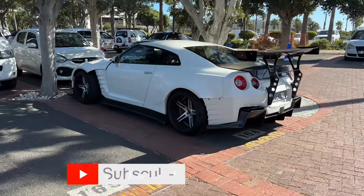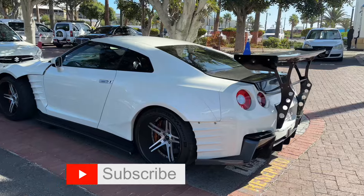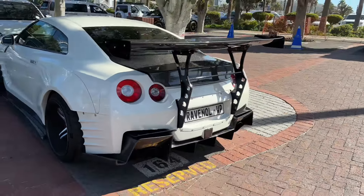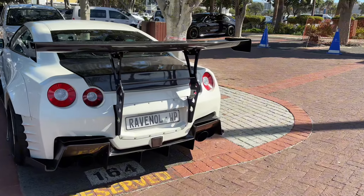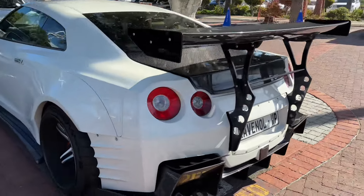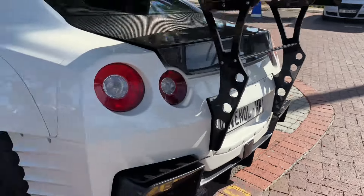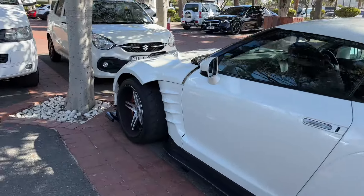The first car we found is a wide body R35. Before we go to the front, look at the wing — as if we needed more downforce on a GTR. There's a rain light over there as well.